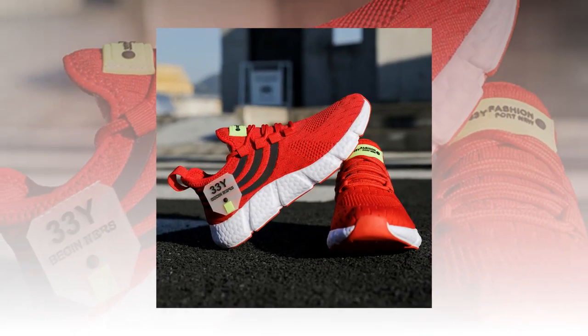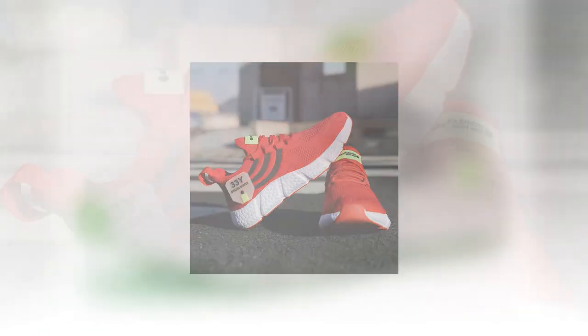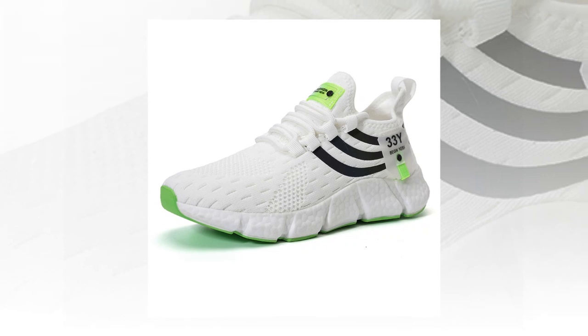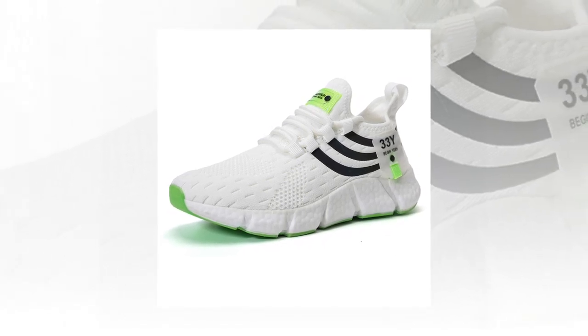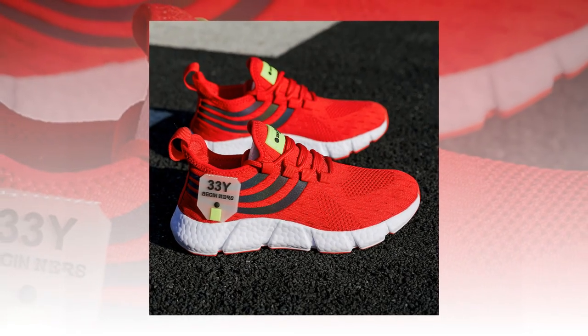Despite their sturdy construction, these shoes are incredibly lightweight. This is crucial if you're wearing them for long periods because it reduces the strain on your legs and feet. You get all the benefits of a durable, supportive shoe without the added weight, making them a great choice for everyday wear.